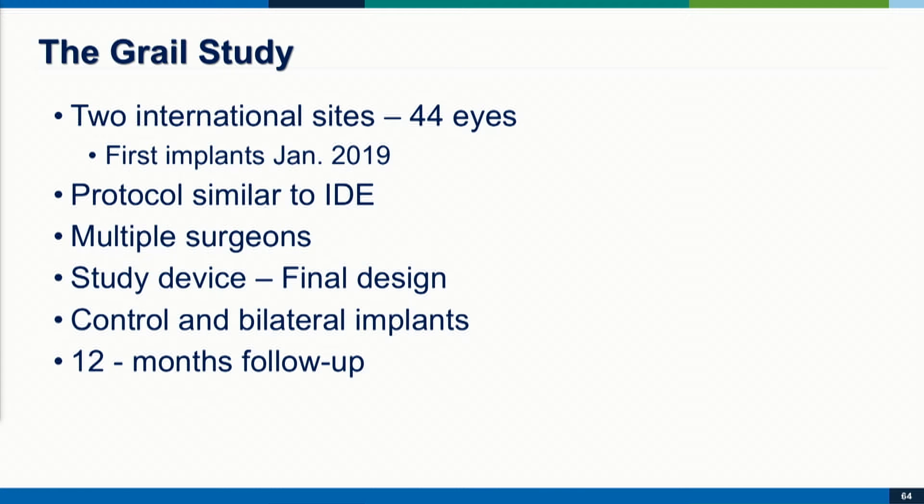Clinically, this company has undertaken what we call the GRAIL study — not quite yet the Holy Grail, but the GRAIL study. Two international sites in Mexico, 44 eyes. First implants were in January of 2019. The protocol will be similar to the IDE study, with multiple surgeons. I had the opportunity of participating in a couple of these eyes. It's a study device but final design. We have control eyes and bilateral implants, and the plan is to follow these patients out to 12 months.